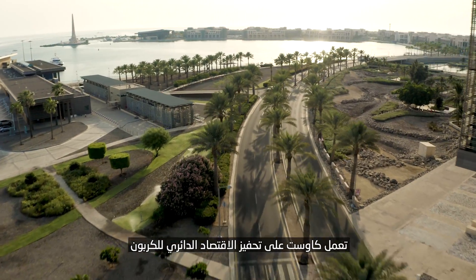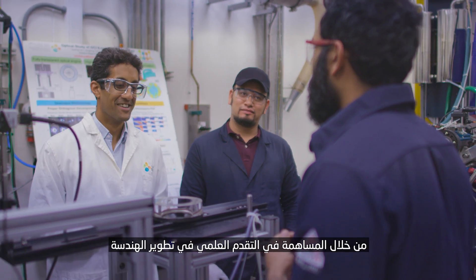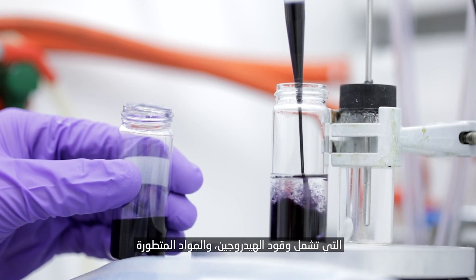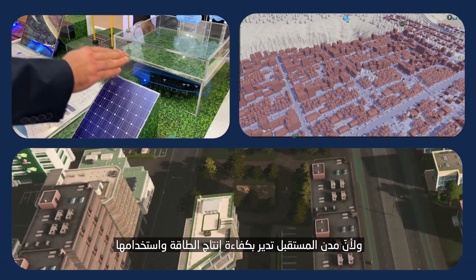KAUST is catalyzing the circular carbon economy by contributing scientific advances in the development of engineering, chemical, and biological technologies, in addition to clean and traditional energy solutions, which include hydrogen fuel and other advanced materials. The city of the future efficiently manages energy production and use.